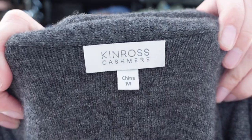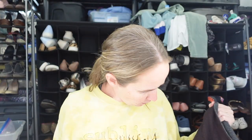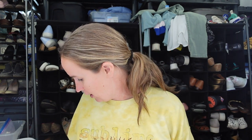We have another cashmere sweater for sure — this is Ken Ross cashmere. I've sold this brand once before but I don't remember how it did. This is a size medium open cardigan sweater. It's gray on the inside and then I think a really dark brown on the outside. It's 100% cashmere open cardigan sweater, so that's great because cashmere is selling super well right now.